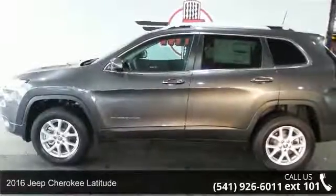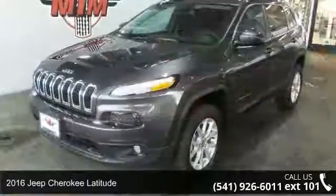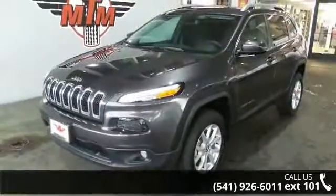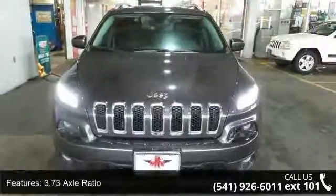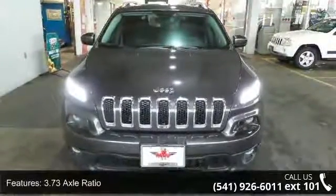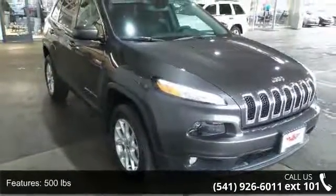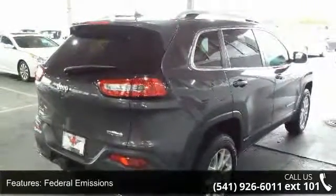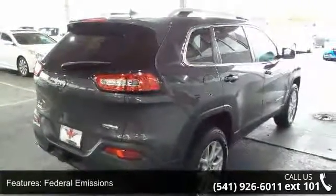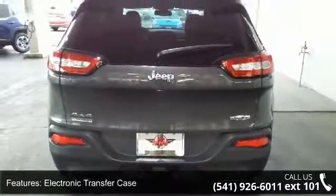Arrive in style with this 2016 Jeep Cherokee Latitude. If you are looking for an automobile with great features, look no further. Enjoy these notable features: 3.73 axle ratio, normal duty suspension, 500 pounds federal emissions, electronic transfer case, automatic full-time four-wheel drive, engine oil cooler, auxiliary transmission oil cooler, 1000 maximum payload, and electric power assist speed sensing steering.